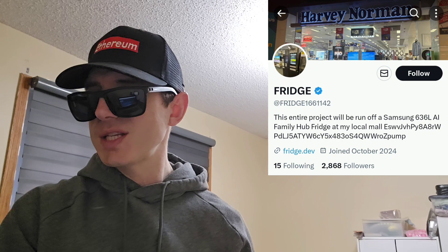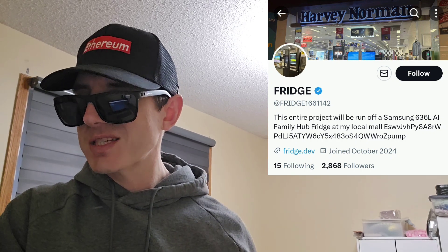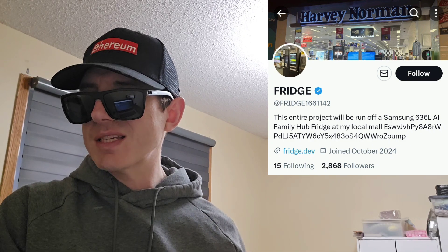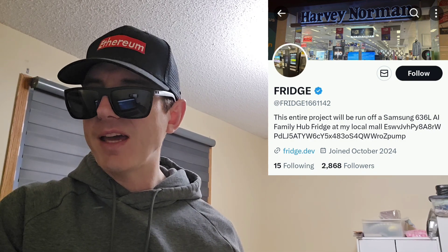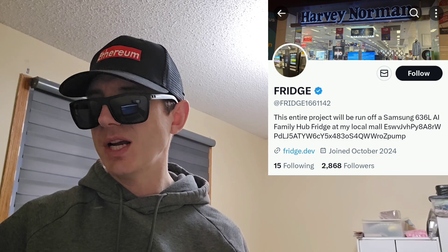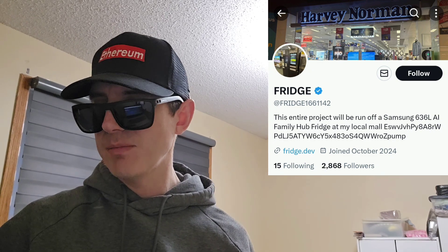Today we're going over a Solana meme coin with the ticker symbol Fridge. The full name of this token is Samsung 636LAI Family Hub token. This is obviously a meme token, but a very popular one — they have a huge market cap and big 24-hour trading volume.